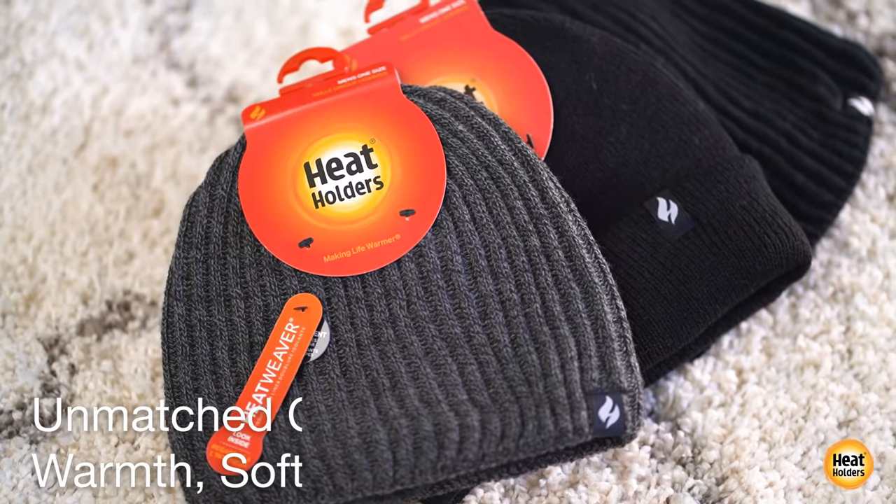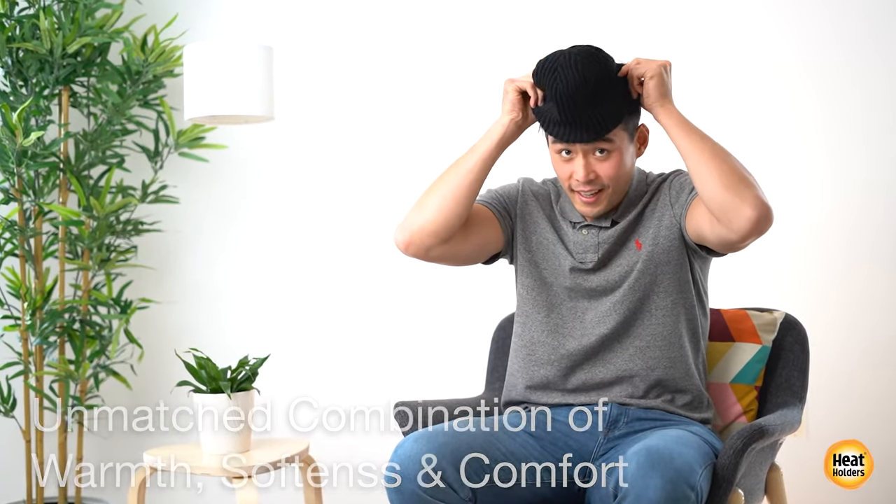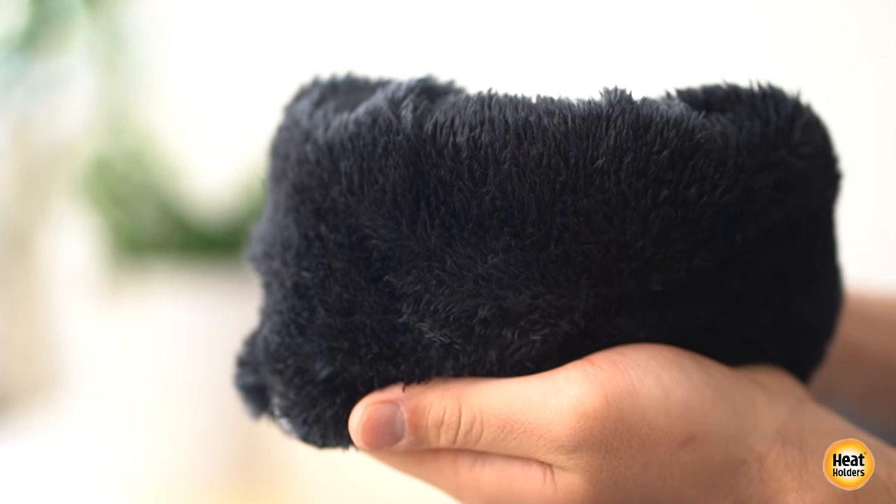The soft fur-like lining feels great against the skin and it's also very efficient at using the heat that naturally rises from your head to keep you warmer for longer.